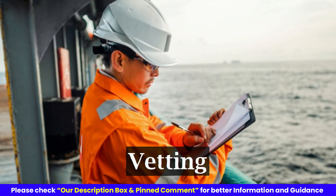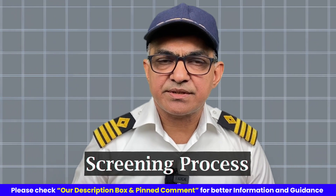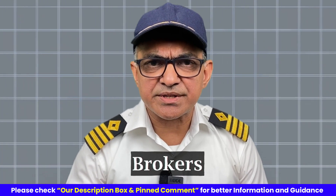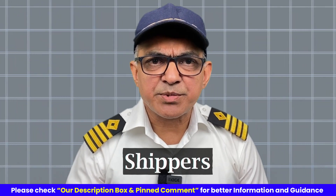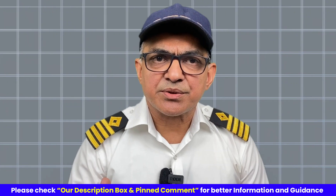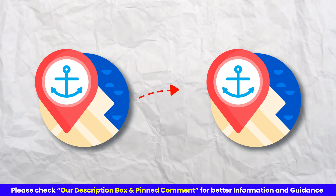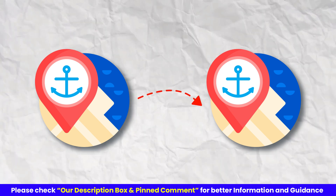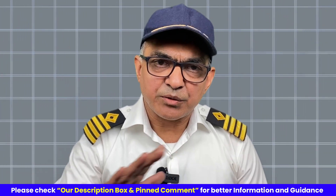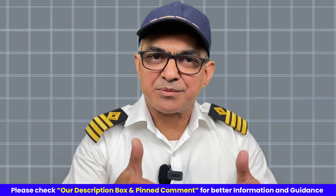Hence, this particular vetting is an inspection which is a screening process where people related to the commercial aspect — like charters, brokers, oil majors, shippers, and consignees whose commercial interests are there — want to make sure that the ship is safe and seaworthy and their cargo will be shipped in good shape from port A to port B. So, vetting is nothing but the screening process which these oil majors carry out before the ship is hired. Thank you very much and all the best.